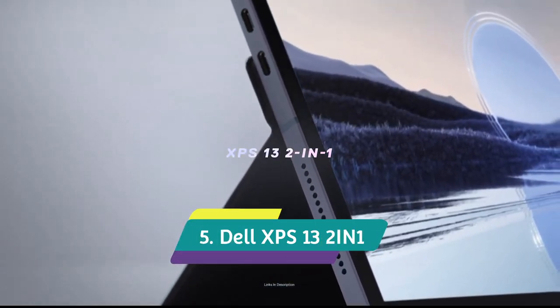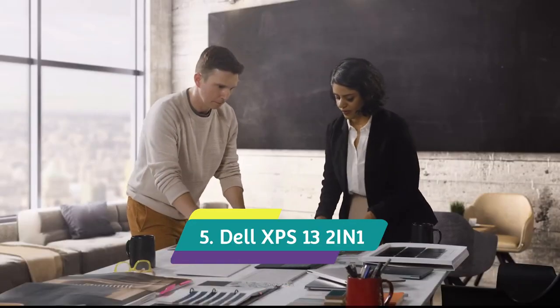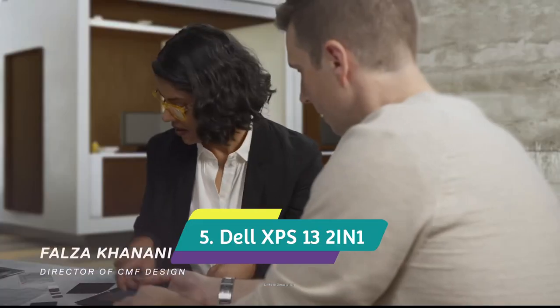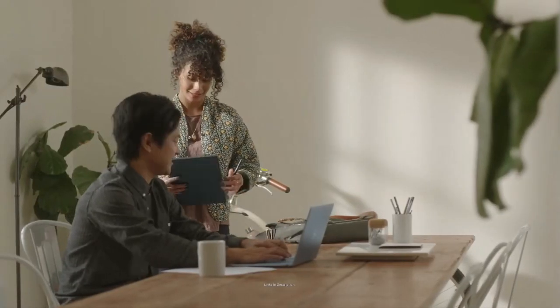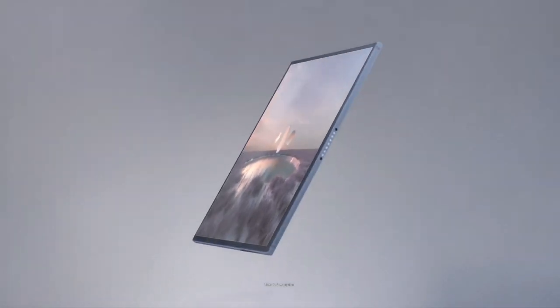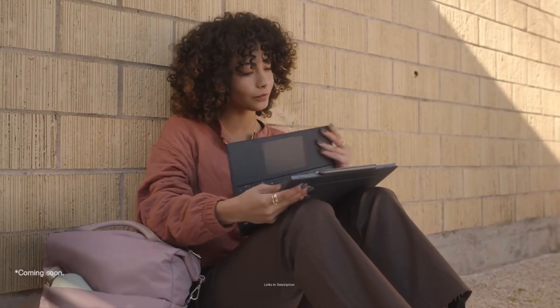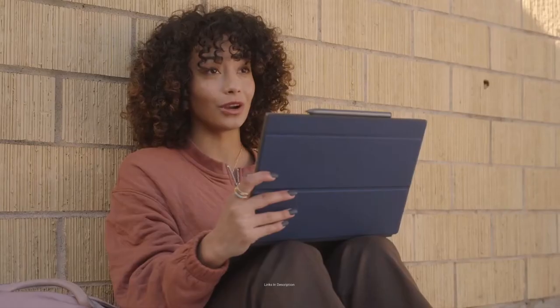Dell XPS 13 2-in-1 — the best hybrid Dell laptop with a long-lasting battery life. This hybrid notebook is an ace in so many ways — it's one of the best 2-in-1 laptops out there. It's thin, light and portable and therefore travel friendly, and it's extremely capable for its size.